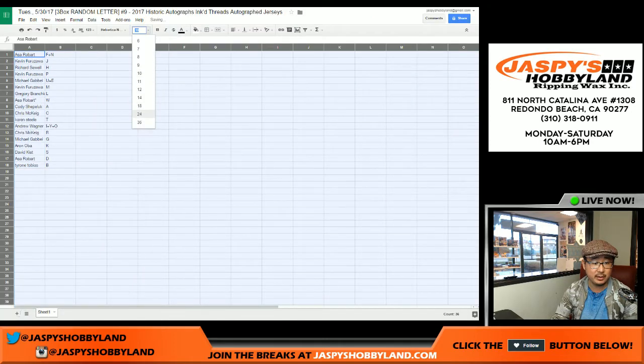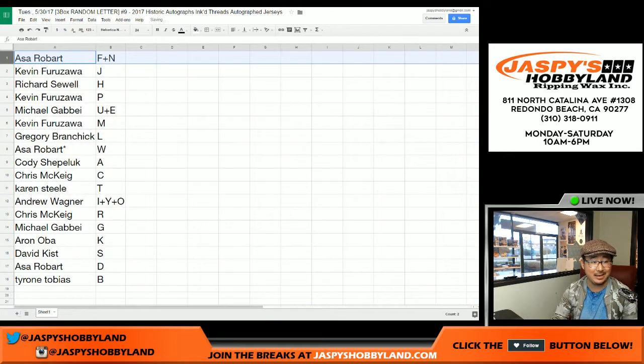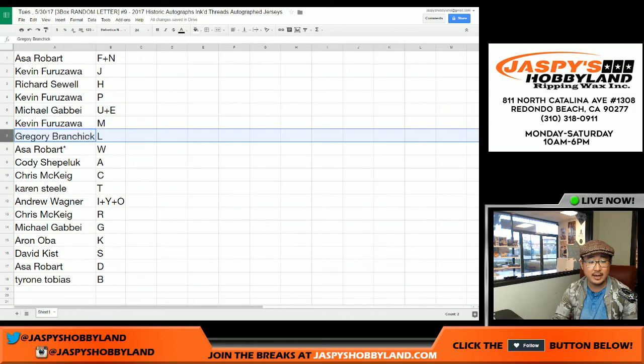So here's what you're matched up with ladies and gentlemen. Asa with last name letter F and N. Kev California, J. Richard, H, P for Kev California. Michael G with U and E. Kev, M. Greg, L. Asa, last spot mojo, W.